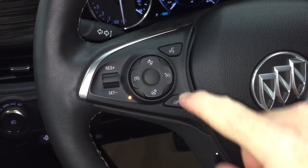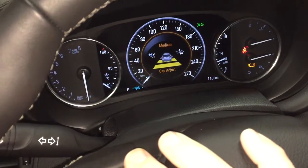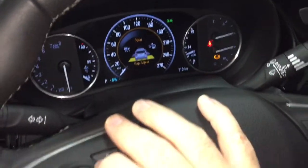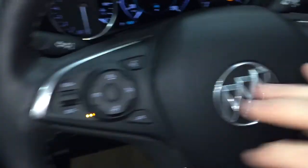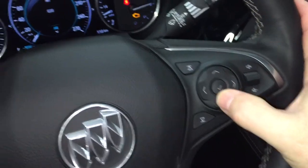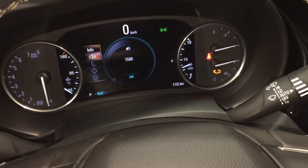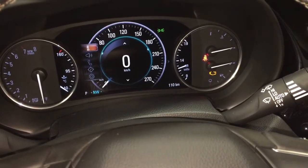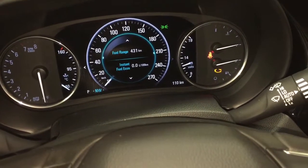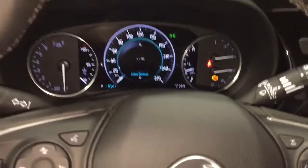Hands-free calling and voice command, and you also have your forward collision warning - you can set that up for different distances, one of the many great safety features here. It's got your adaptive cruise control, volume controls, audio source selector, and right there the driver information center menu. You can scroll through and see all the info about your new Envision right here at your fingertips.